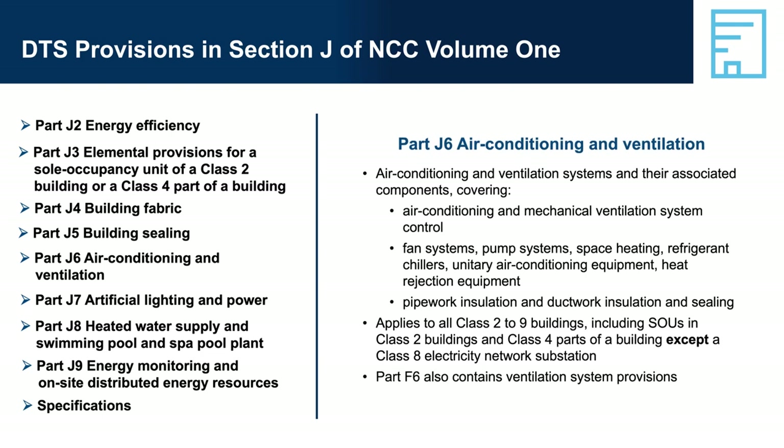Part J6 — Air Conditioning and Ventilation: HVAC systems usually constitute the largest energy end use in a building, estimated at 43%. The principles of Part J6 are based on three key points: efficient design of air conditioning and ventilation systems is essential; increasing demands for internal thermal comfort drive the need for energy-efficient systems; and the NCC has a range of measures to remove poor practice from new installations and encourage efficient system design. NCC Volume 1 Part F6 also contains provisions for ventilation systems.